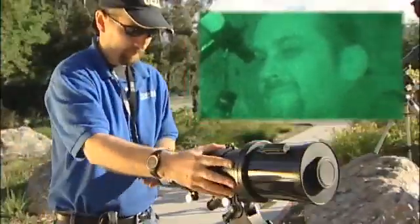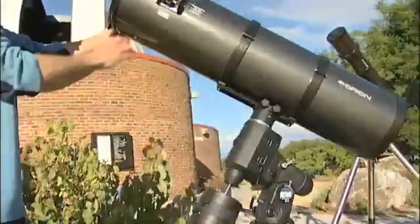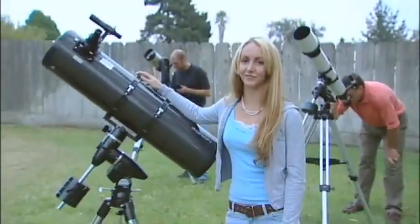Whether you've just gotten a telescope, or still thinking about which type of telescope to get, or maybe you've owned one for years and you'd like to rediscover the joys of observing — this guide is for you.